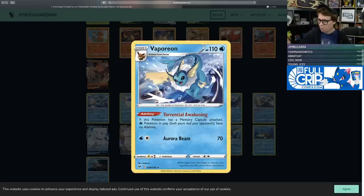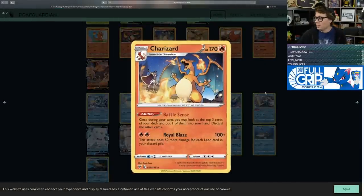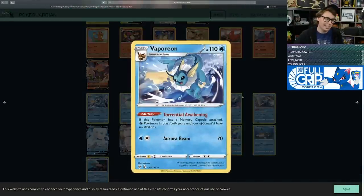On to the next Eeveelution — Vaporeon is doing a nice body surf on a wave with the Torrential Awakening ability. If this Pokemon has a Memory Capsule attached, Fire Pokemon in play have no abilities. Right now there are no specific Fire Pokemon abilities worth turning off — Ninetales from Team Up almost never sees play, you could stop Battle Sense Charizard or Burning Road on Heatran GX, but none of those are worth playing Vaporeon and a Memory Capsule for. It's a nice cute Vaporeon that'll probably live in the binder.